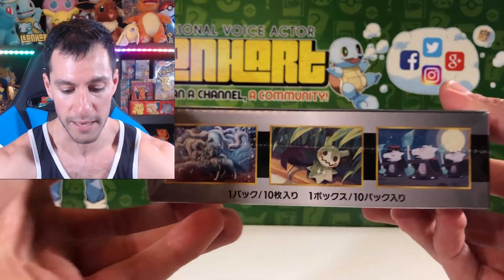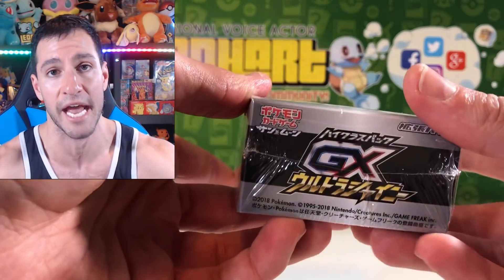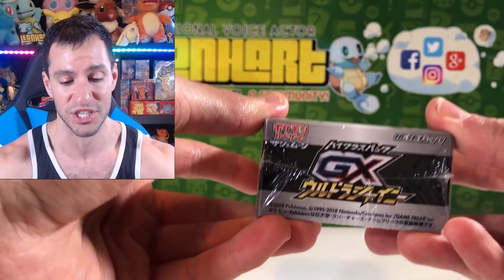That is a GX Ultra Shiny Booster Box all the way from Japan — it took over a month to get here. Even though I've already opened a GX Ultra Shiny Booster Box on this channel with some incredible pulls, we have an entire new one today. Please do hit that thumbs up button — it really does make a difference on this channel.